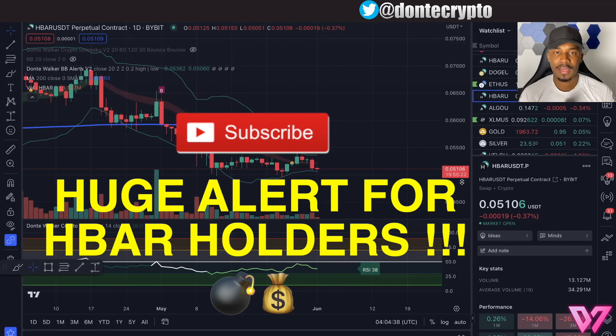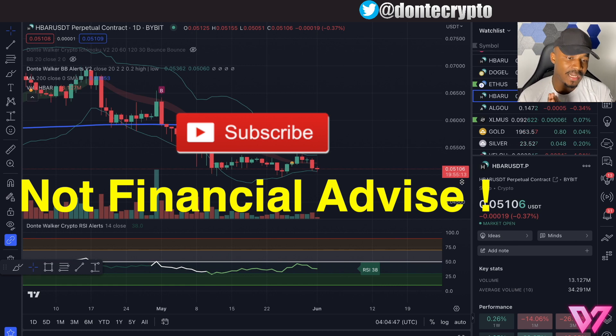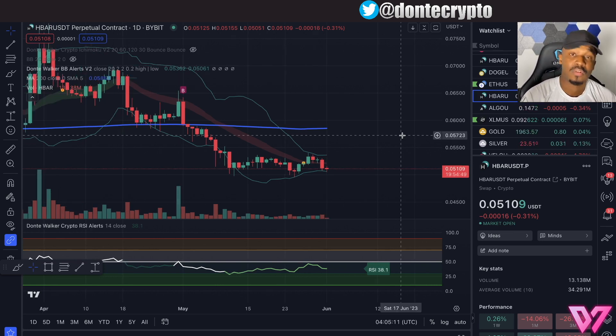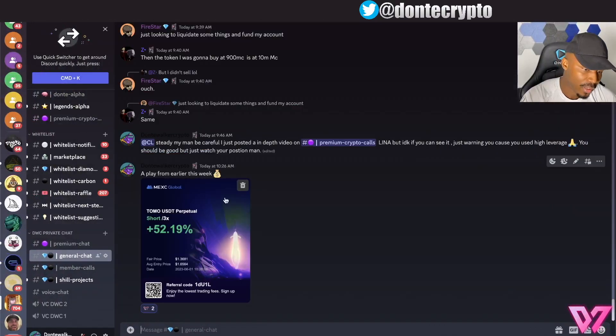Hey, what's going on guys, Dante Walker here. If you are holding HBAR, there is a huge alert that you definitely want to pay attention to — this is not clickbait. If you guys don't know what I like to do on this channel, I help you with your crypto trading and becoming more profitable. I've been around since the 2019-2020 bull run and have had thousands of students and millions of dollars worth of results with my brand.